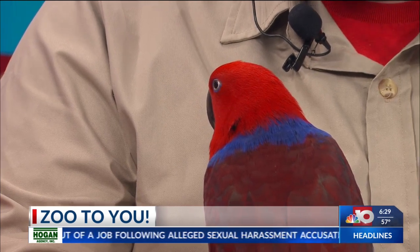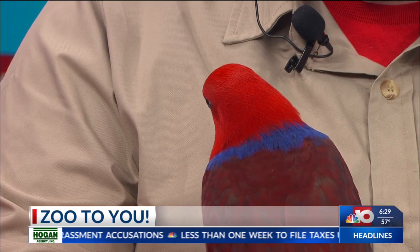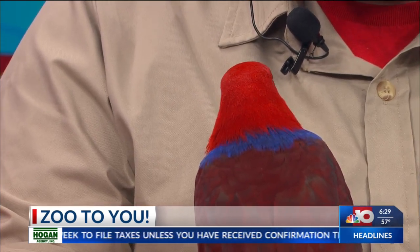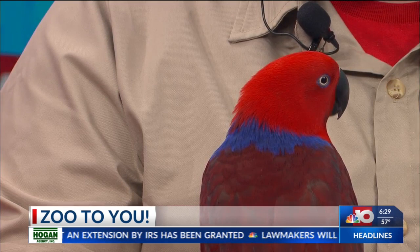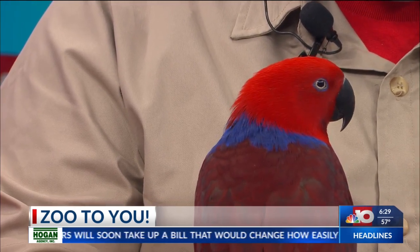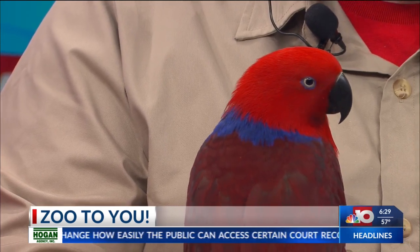Unfortunately for these guys, the pet trade is one of their biggest threats because of their beautiful colors. And because they are mimicry birds, which means they can copy speech patterns, they are often sought after as pets. So they will be collected from the wild and kept in homes instead of left in the wild where they belong.